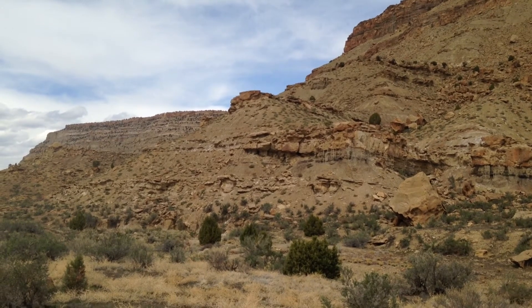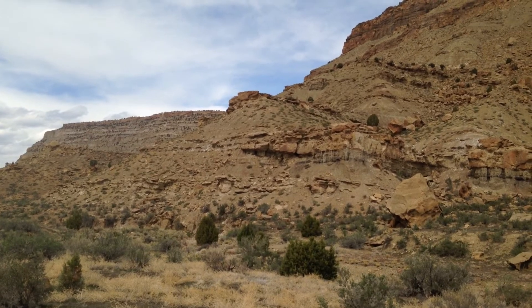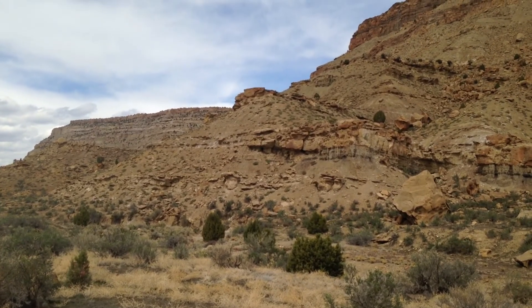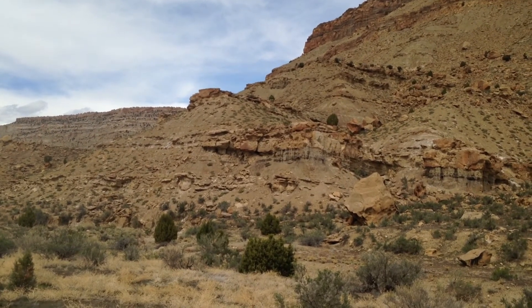That thin sandstone extending towards the left from the channel is full of climbing ripples and gets thin very rapidly as you move away from the channel. What that is is a levee — these are levees associated with these fluvial channels.